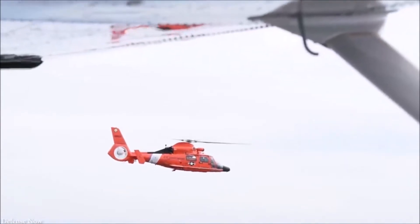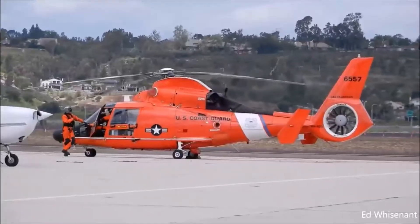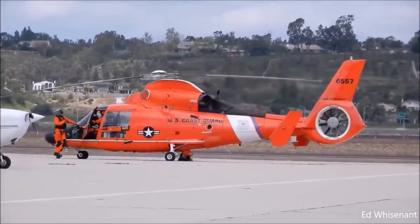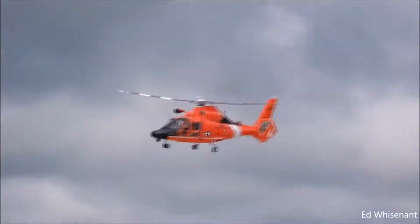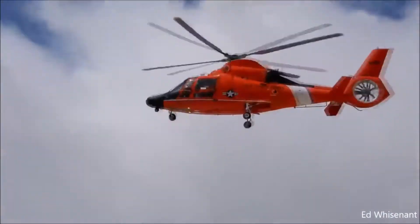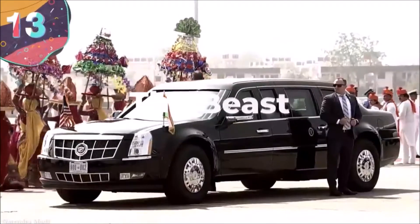Based at 18 Coast Guard centers around the U.S., MH-65s have been crucial to rescue missions during some of the most challenging events such as Hurricanes Katrina, Rita, Harvey, and Maria. With the ability to fly to high altitudes too, there's hardly anywhere these vehicles aren't able to reach.